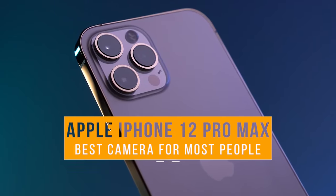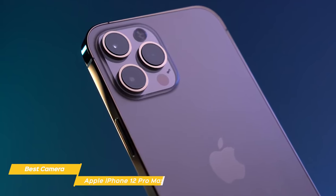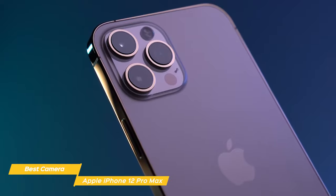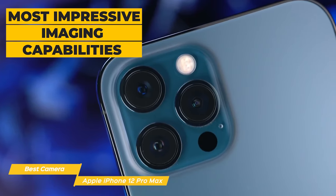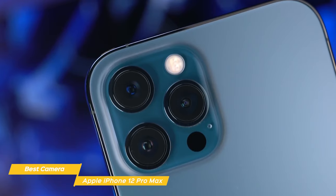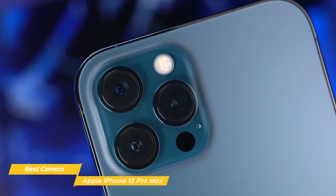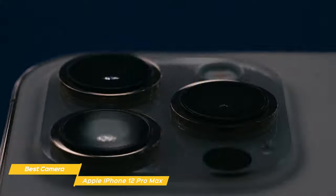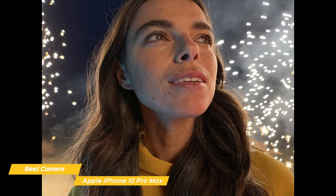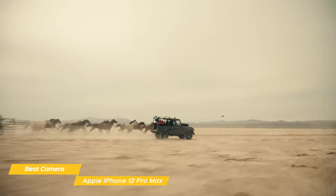Next we have the Apple iPhone 12 Pro Max, our choice for best camera phone for most people. The iPhone 12 Pro Max is touted as the iPhone camera to get in 2021, with the most impressive imaging capabilities to date in an Apple phone. The camera array is made up of a primary 12MP sensor with a 26mm equivalent f1.6 aperture lens, phase detection autofocus, and sensor shift OIS. The ultrawide camera uses a 12MP sensor with a 26mm equivalent f1.6 aperture lens, sensor shift OIS, and PDAF. The telephoto camera has a 12MP sensor with a 65mm equivalent f2.2 aperture lens, PDAF, OIS, and LiDAR depth sensing.